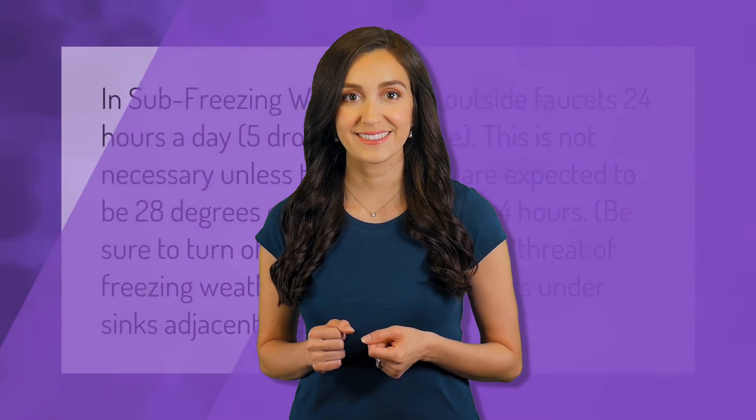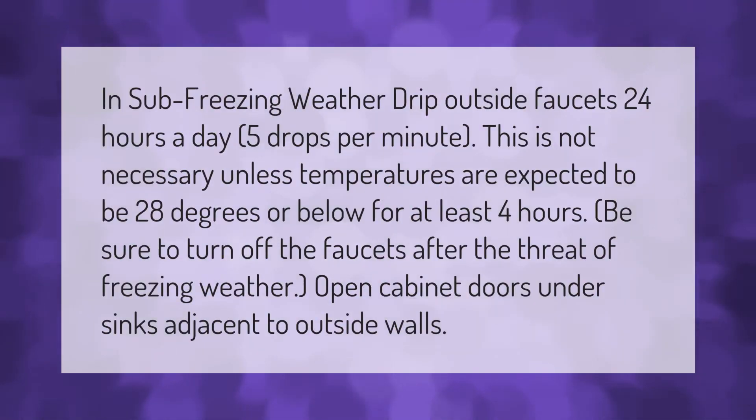In sub-freezing weather, drip outside faucets 24 hours a day — five drops per minute. This is not necessary unless temperatures are expected to be 28 degrees or below for at least four hours. Be sure to turn off the faucets after the threat of freezing weather. Also, open cabinet doors under sinks adjacent to outside walls.